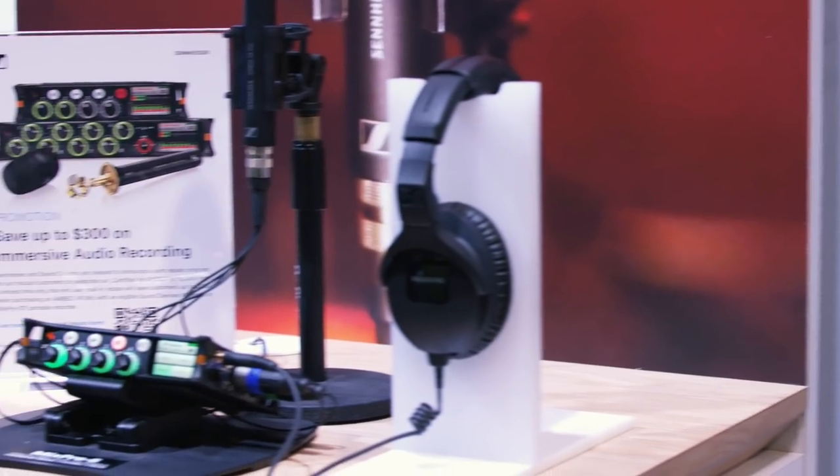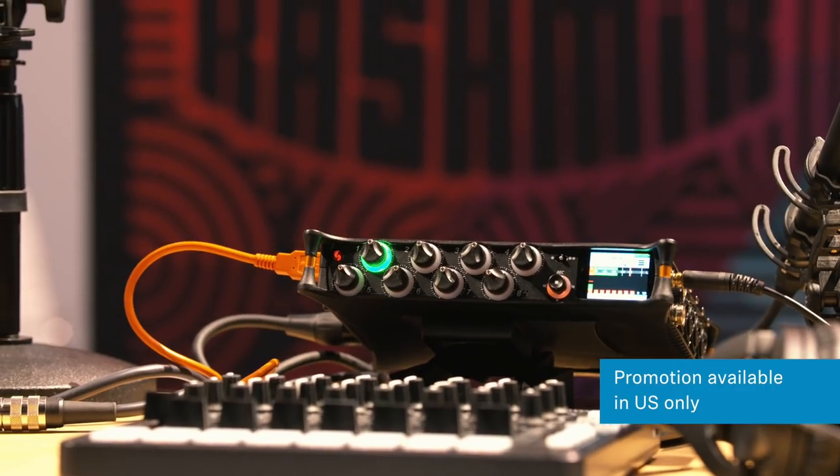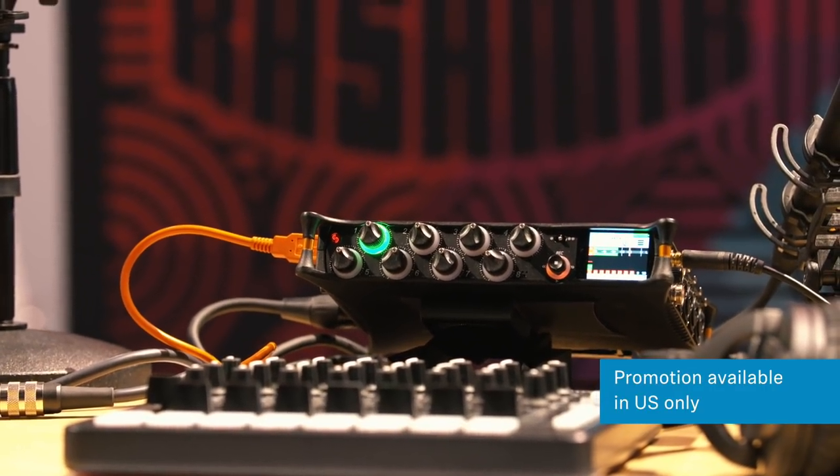Until the end of May, if you buy an Ambio VR mic in either a Sound Devices MixPre-6 or a Sound Devices MixPre-10, you can get up to $300 off as a rebate. For more information, visit Sennheiser.com. Thanks for watching.